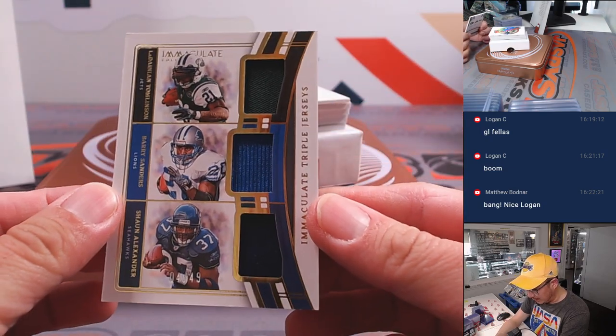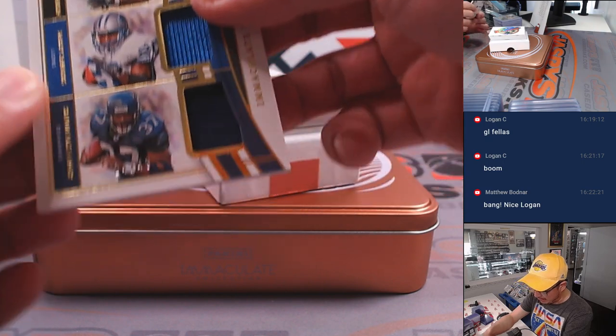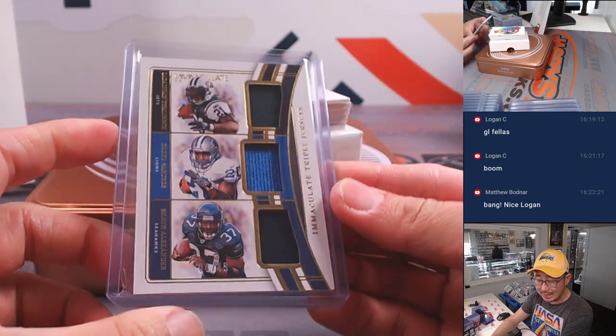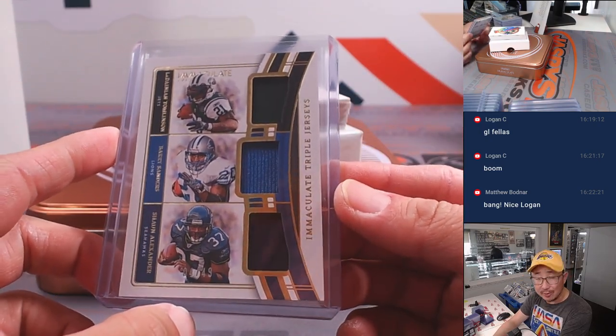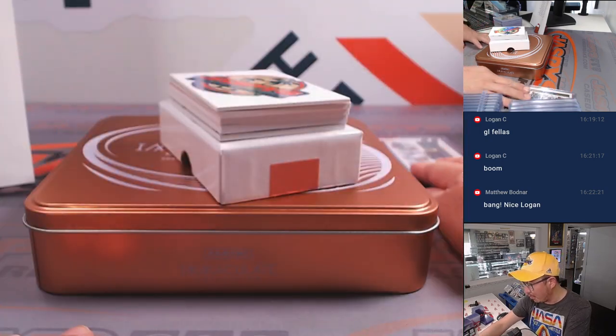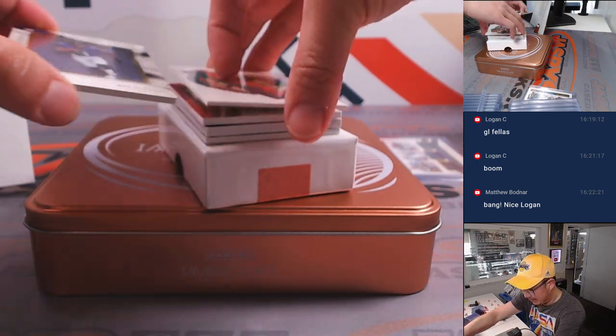A triple relic here — that's LaDainian Tomlinson, Barry Sanders, Shaun Alexander. Immaculate triple jersey with some classic running backs. LaDainian Tomlinson has a jet, by the way. That's Wayne — Aaron has the Lions, and that's Adam with the Seahawks. We'll do a randomizer between those three. We'll make one person happy and two other people sad — that's the way it goes.